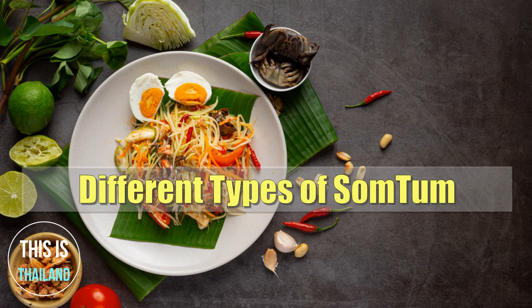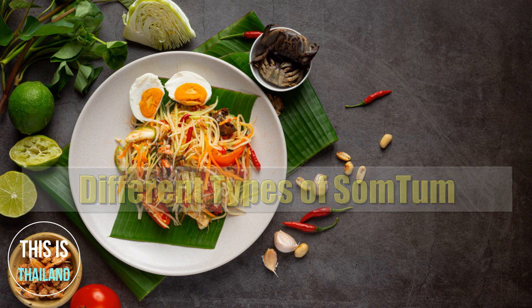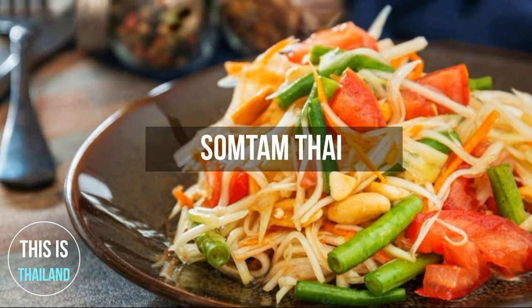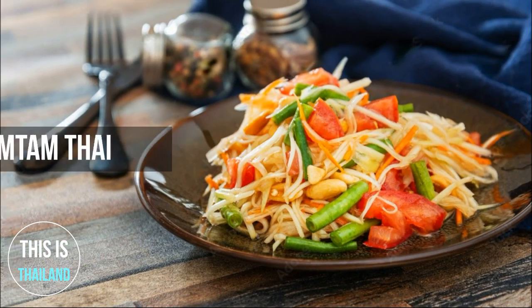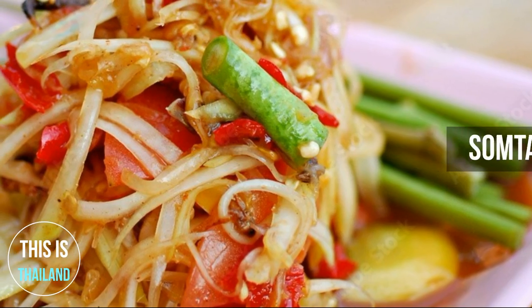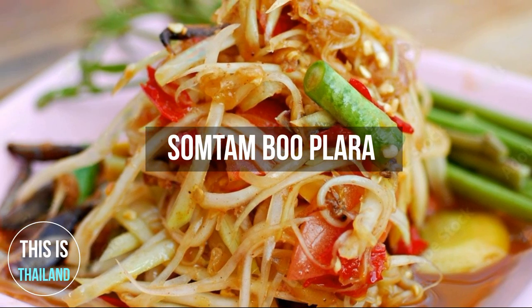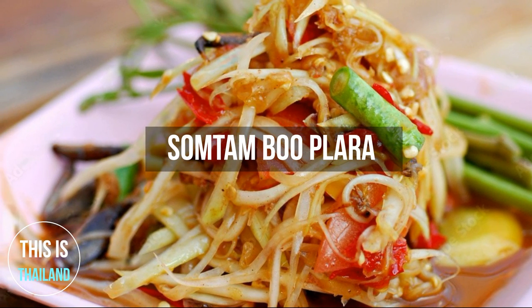Different types of Som Tum. Som Tum Thai is one of the mildest versions, where the dressing is sweet and sour. Som Tum Bu Prah is a very common version that uses fermented fish sauce and pickled crab in the recipe.